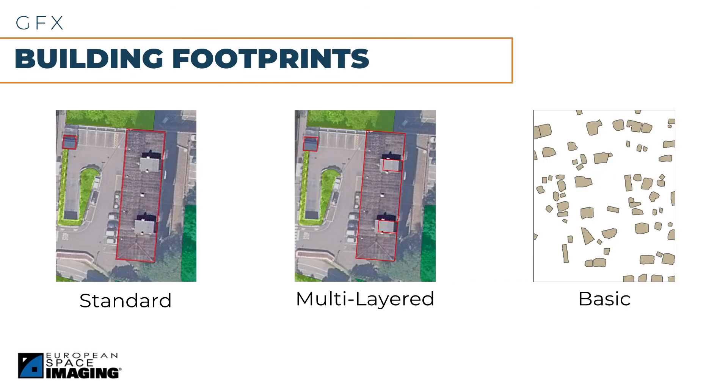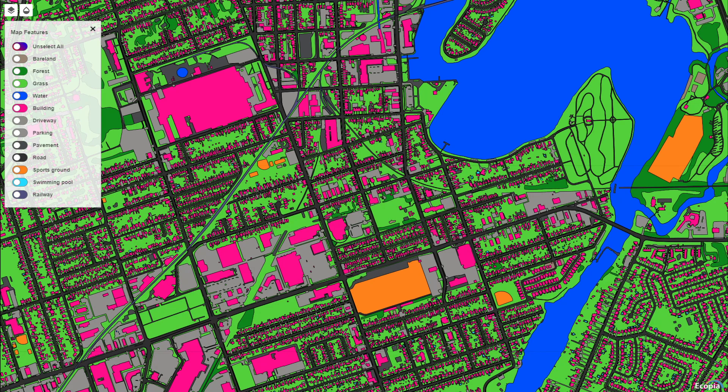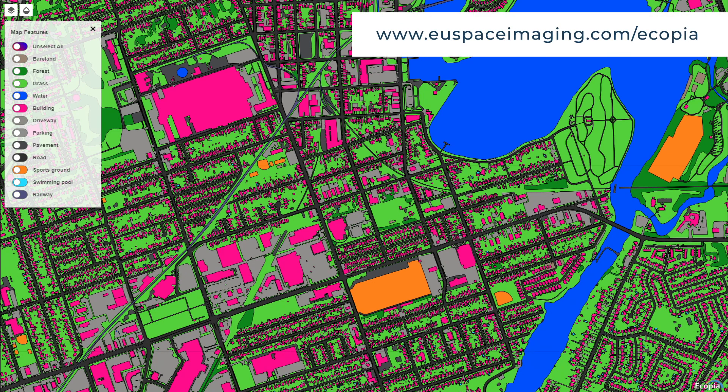The most common features are building footprints, road networks, and land cover. We currently offer three ordering options for building footprints. Our standard option captures the base of the building. The multi-layered option includes the base structure and parts of the roof that have a different height than the main structure. The basic option is more suitable for tight budgets and only applicable for NGOs. With all 12 features applied, the final product might look something like this — each feature is color-coded for easy identification. If you would like to play around with this, we feature a live demo on our website.